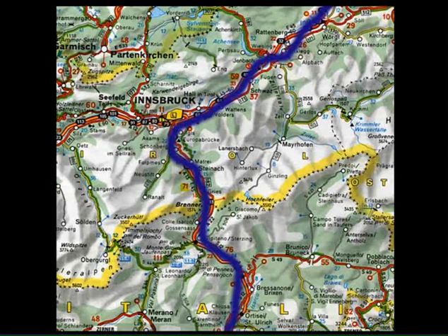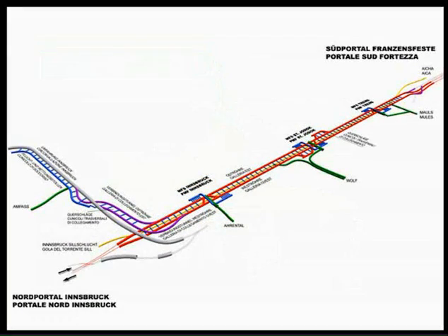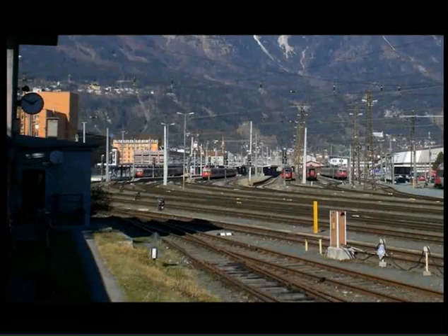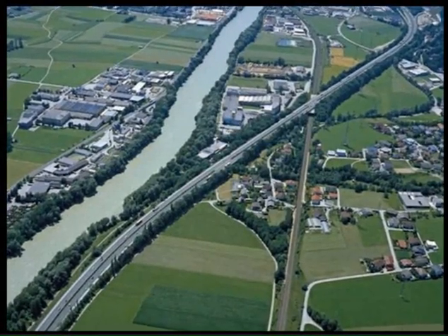The new Verona-Munich high-speed rail is a section of the trans-European transport networks. This line will travel out of Italy through the Alps by way of the Brenner Base Tunnel into Austria. Past Innsbruck, the new line runs parallel to the Inn River, intersecting often with the motorway and existing rail line to Munich.